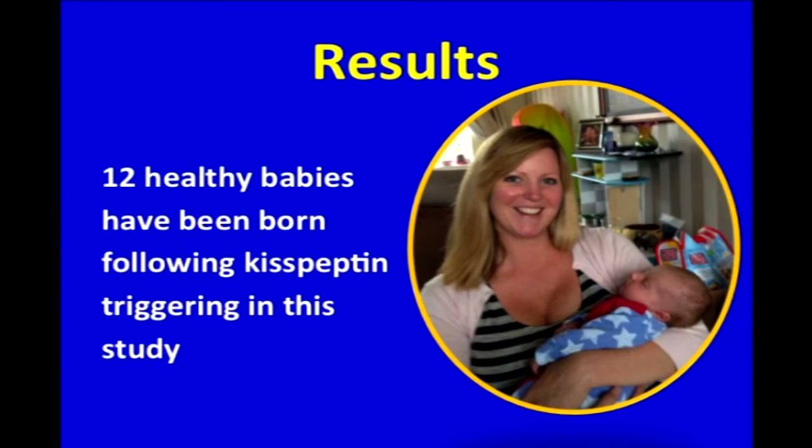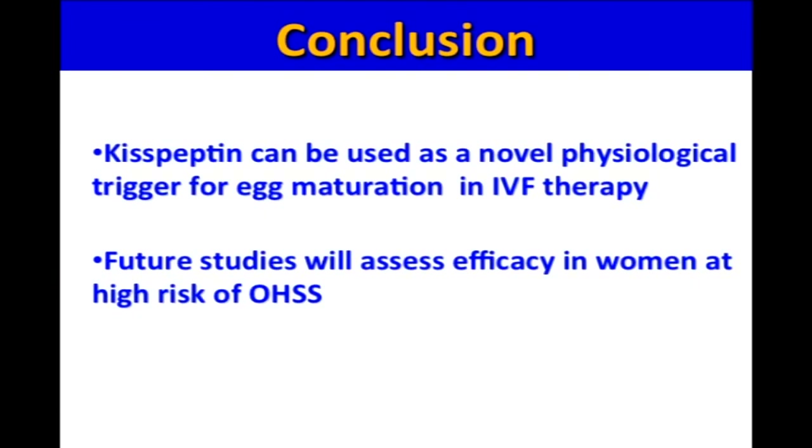Importantly, 12 healthy babies have been born following kisspeptin administration in this study and the first baby born is shown in the slide. To conclude, our studies show that kisspeptin can be used as a novel physiological trigger for egg maturation in IVF therapy. Our future work will now assess the efficacy of kisspeptin in women at high risk of ovarian hyperstimulation syndrome, with a view to improving the safety of IVF treatment for women in the future.